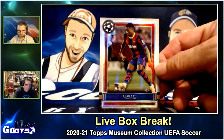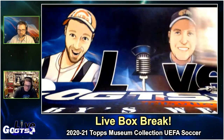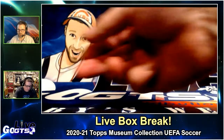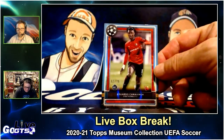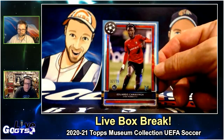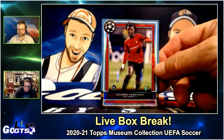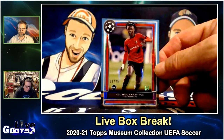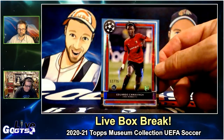Ooh, Ansu Fati. Now we get a second here — it's not a standard rookie. I don't think this one is a rookie — it's a rookie parallel of Eduardo Camavinga, numbered to 75. That's a good hit. I'm still high on him. He's a good guy, good guy to hit a rookie of.